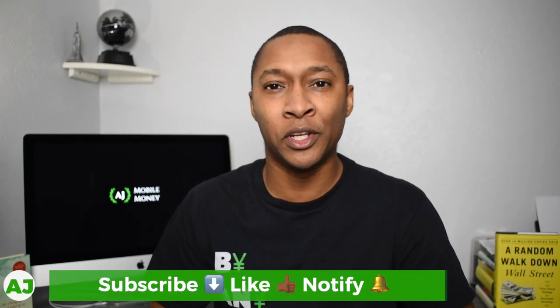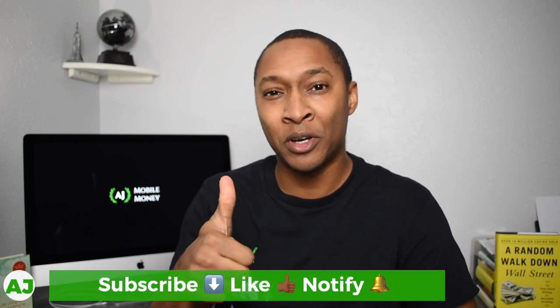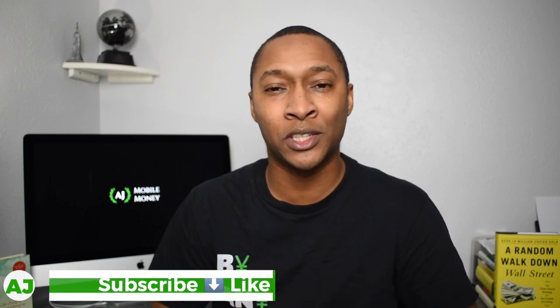If you currently use the Bits of Stock app, leave a comment below about your experience and which specific stores are most lucrative for you based on where you live or how you shop. Thanks for watching — I really appreciate you taking this time. If you're not a member of the Mobile Money Nation, hit the subscribe button, the like button, and the notification bell. Thanks for watching — have a great day.